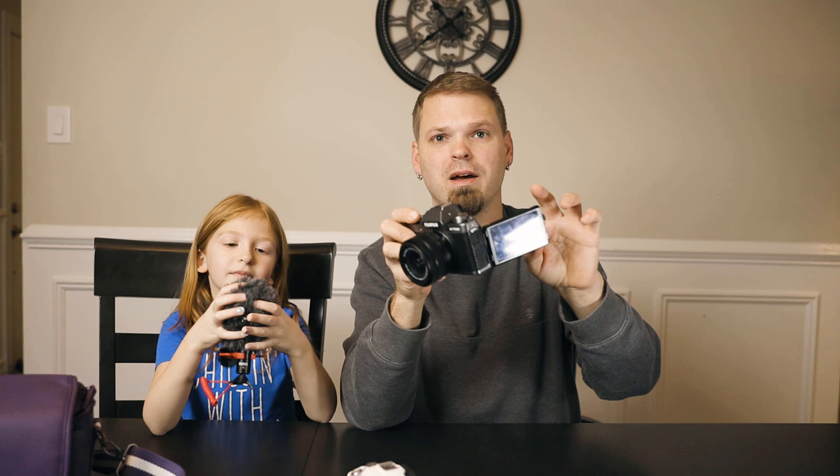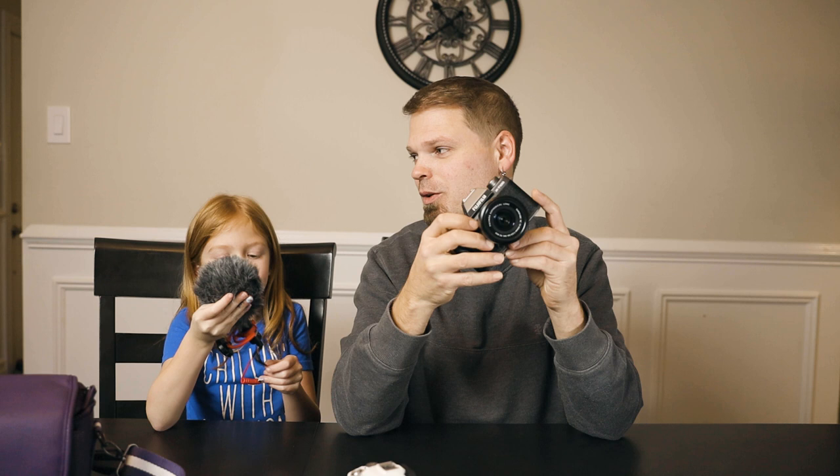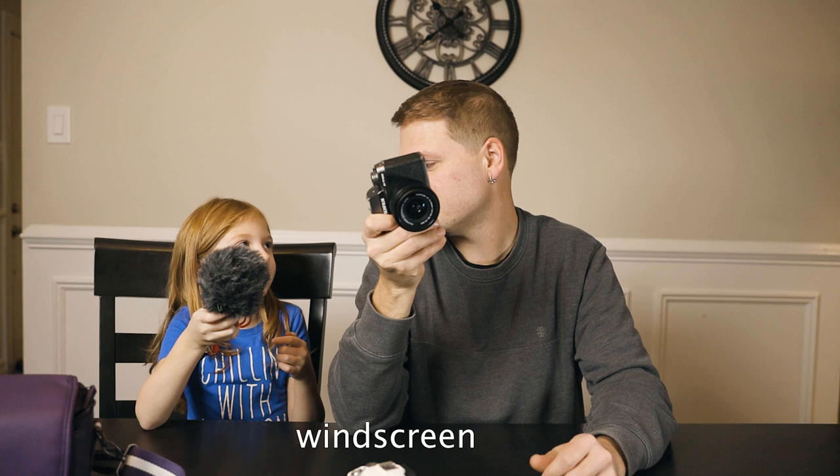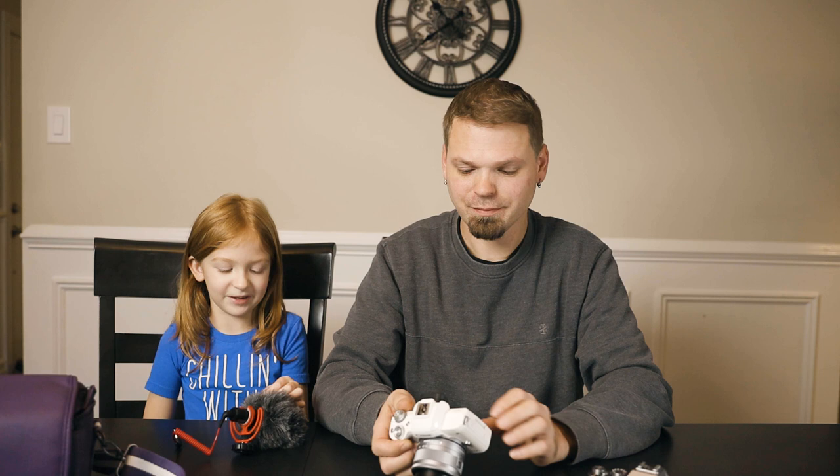There's a brief funny discussion about what the fuzzy windscreen on the microphone is called — whether it's a 'dead cat' or a 'windjammer' — with Kayla joking it looks like a bald cat. It's really just a windbreaker for the microphone.